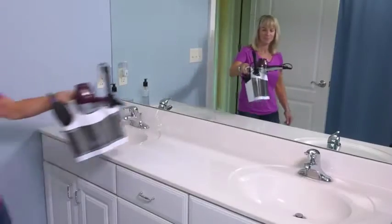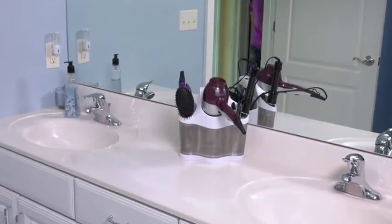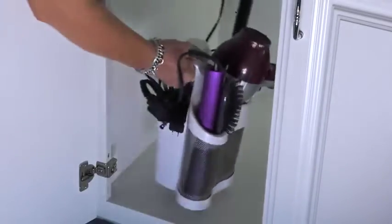The Polder Style Station's lightweight design provides multiple storage options. Place it on the counter or vanity, hang from a towel bar, or set inside a drawer or cabinet. The storage options are limitless.